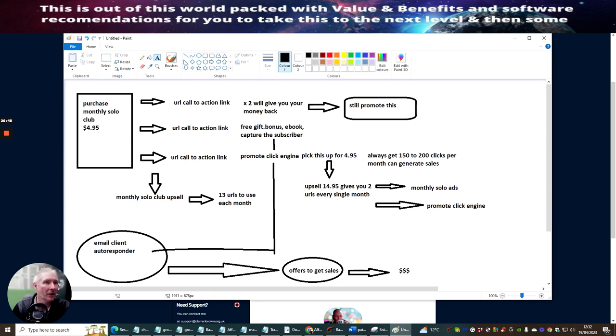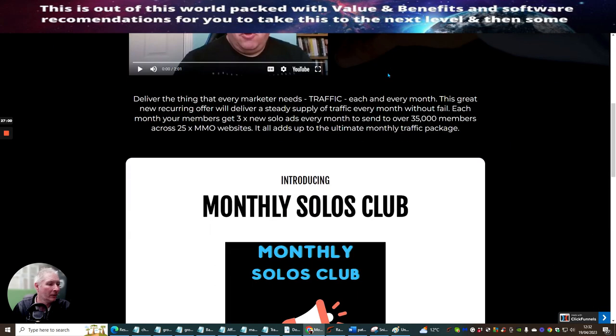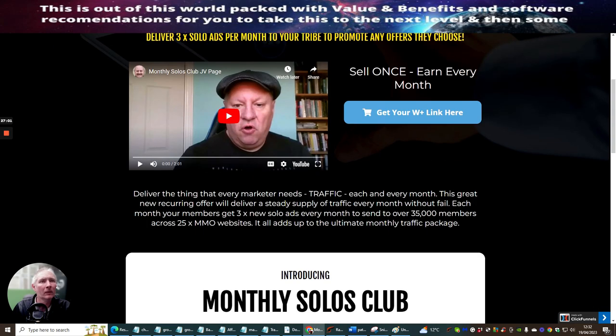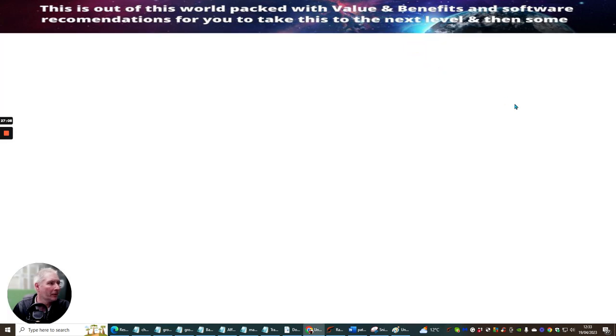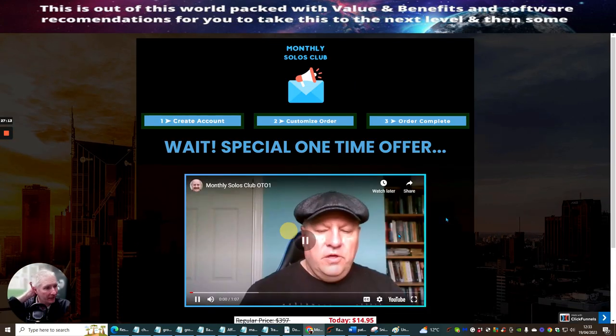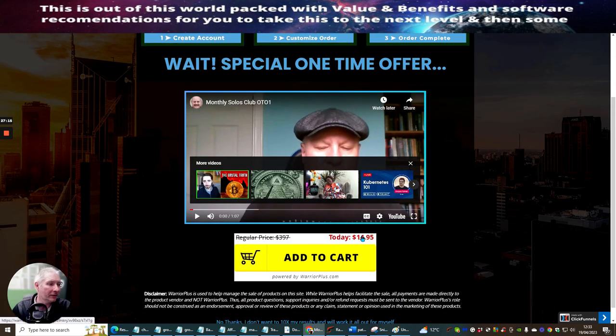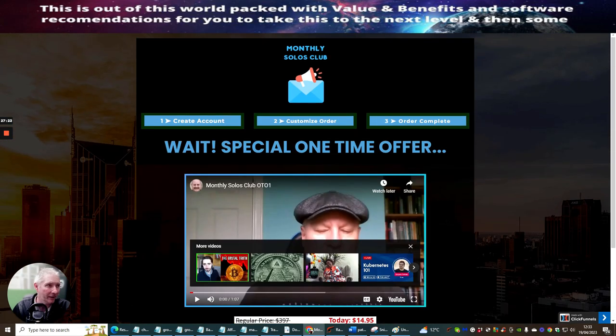You can literally purchase this at any time. You just click on this link — upgrade to pro — and this is going to allow you to upgrade. For $14.95, it's going to give you 13 URLs that you can use every single month. This is absolutely crazy — your traffic is sorted, you haven't got to worry about traffic anymore.